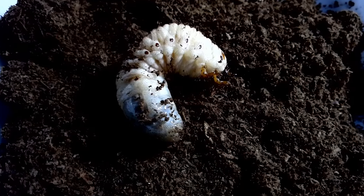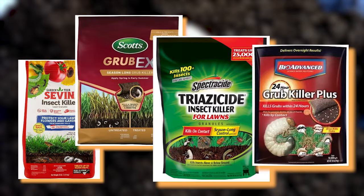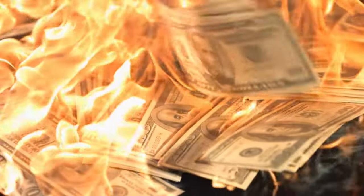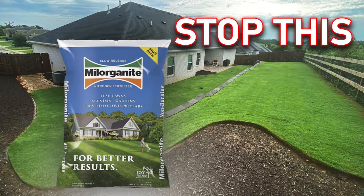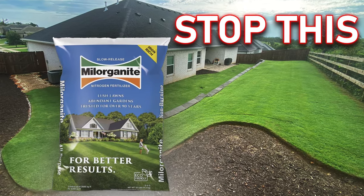Besides the people selling stuff on YouTube, what makes you think you really have grubs in your lawn or will have them? Do you need to be going out and applying a preventative or curative application ever? If you don't have a good reason to, you're wasting time and money. Kind of like our conversation about fertilizing and soil tests last week — I'll leave a link for that in the description below.